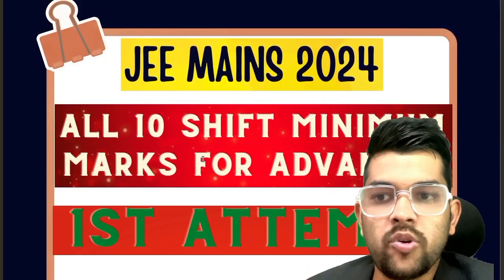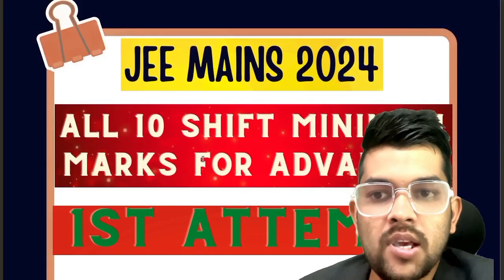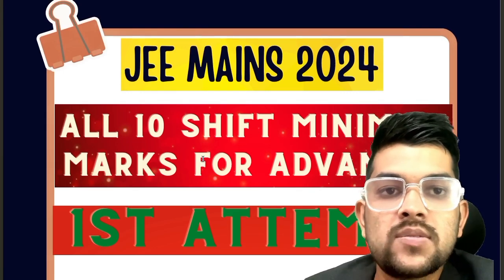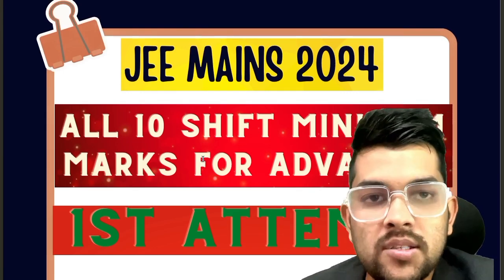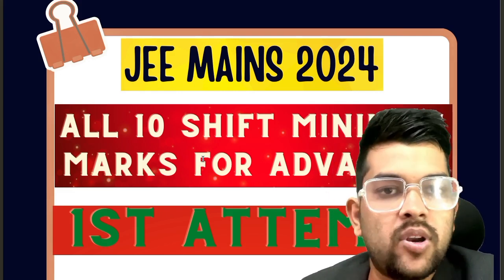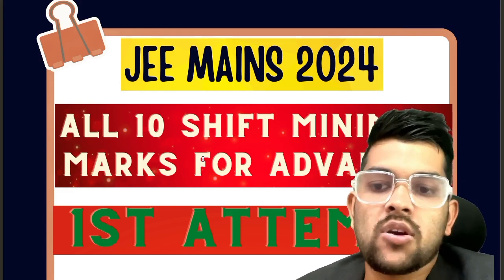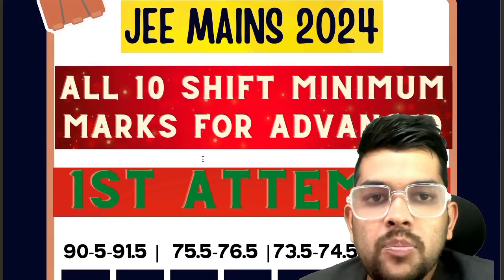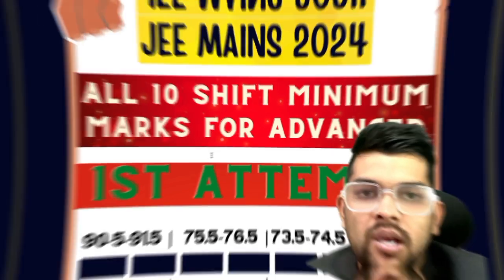This is Amit. I am going to provide you complete information regarding JEE Mains 2024 — all 10 shifts — minimum marks to be eligible for JEE Advanced examination. It is for each shift. The percentile will remain the same for every shift, but the marks will change accordingly. So I am here providing you the information.